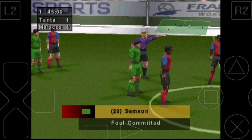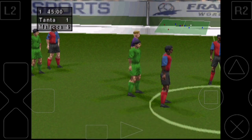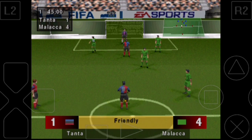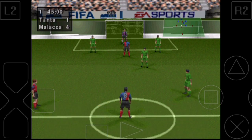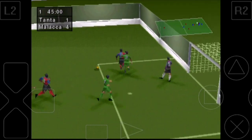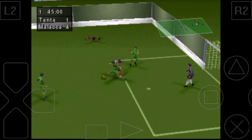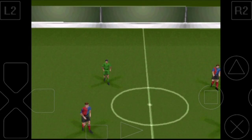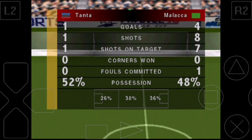Lovely. There didn't appear to be much wrong there, but a free kick's been given. Neatly brought down on the chest. The score here then, 4-1, as the referee blows for half time.